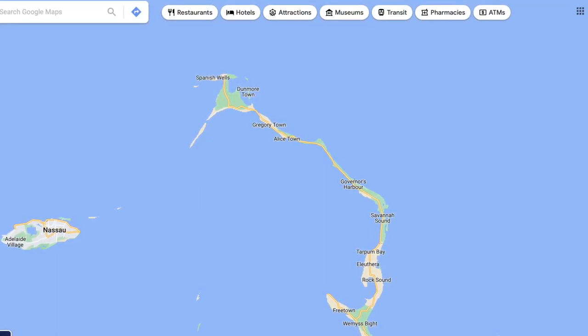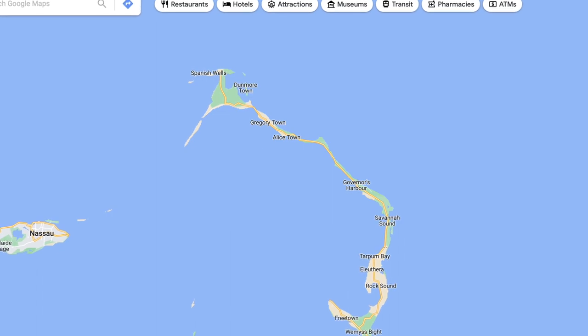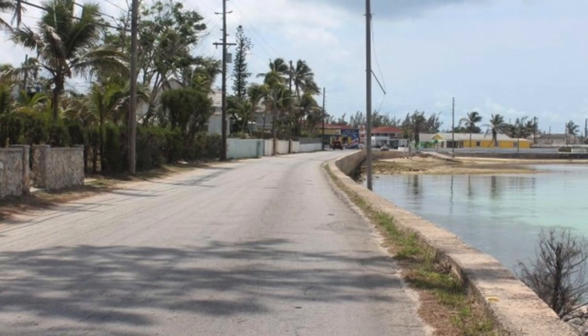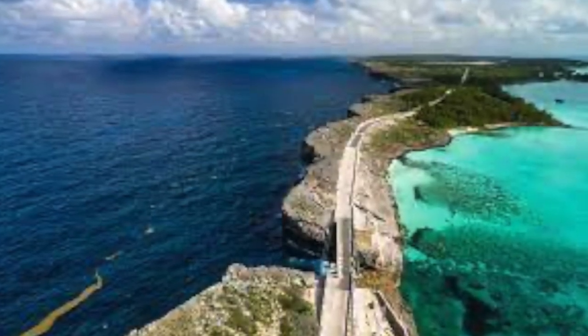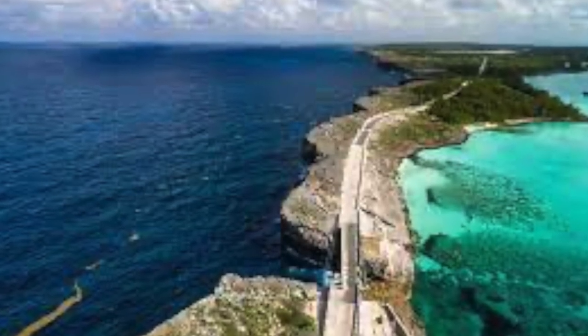Eleuthera is incredibly easy to navigate. As you can see on the map, the Queen's Highway is the backbone of transportation on the island and runs its entire length. There are very few turn-offs, so getting lost isn't an issue. The road is completely paved, decently maintained, and not very busy. The Queen's Highway will take you through most of Eleuthera's main settlements and offers some stunning views, including the world-famous Glass Bridge, where travelers can see both the Atlantic Ocean and the Caribbean Sea as they cross.